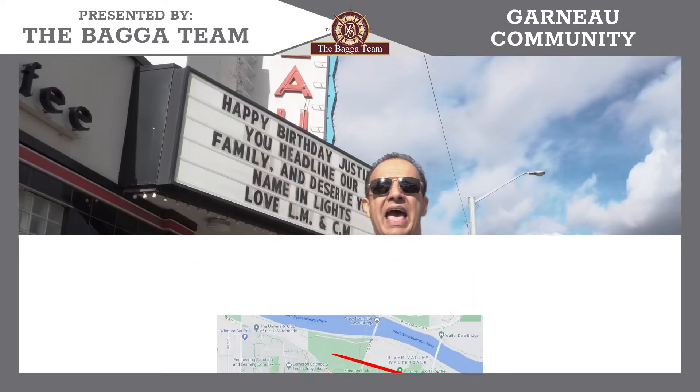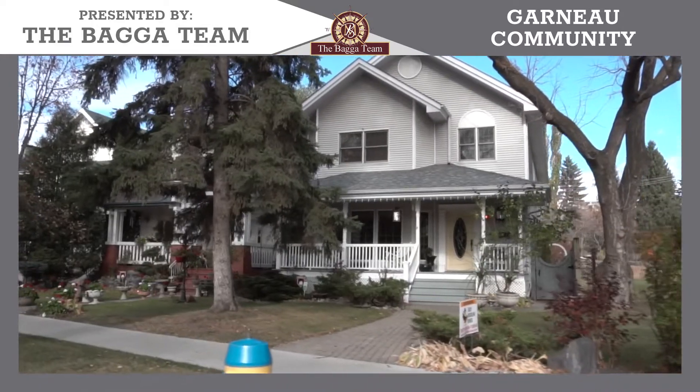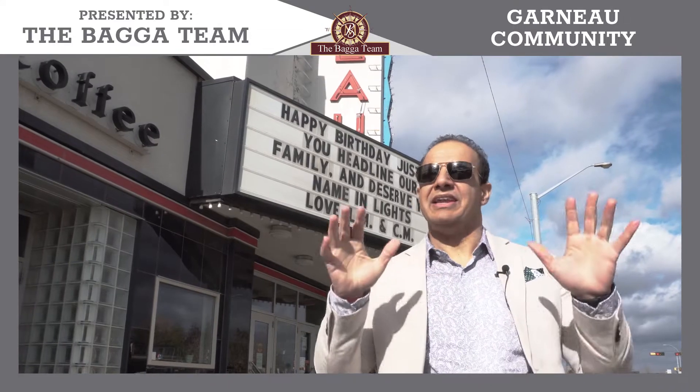This neighborhood has a lot of different property types — you can find apartments, single family homes, high-rise buildings, commercial properties, university student boarding houses — you name it, it has it.